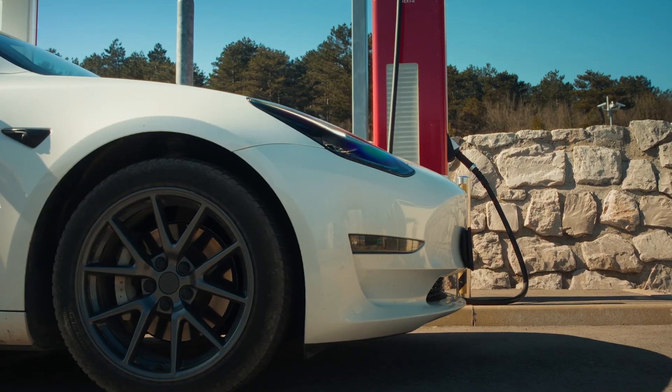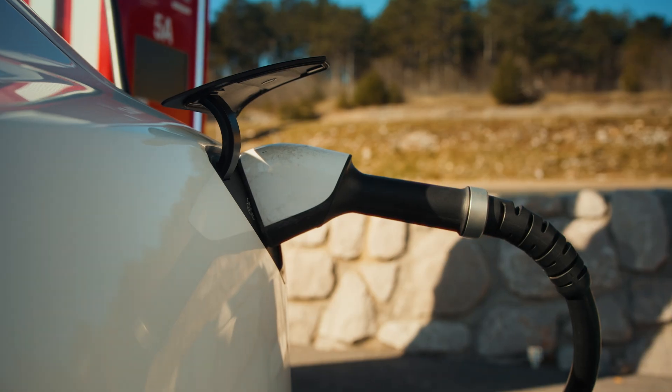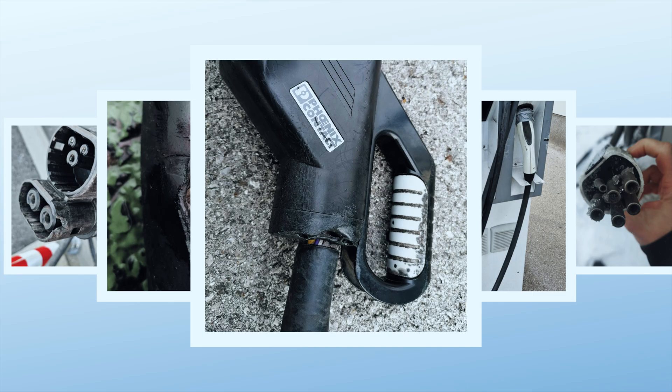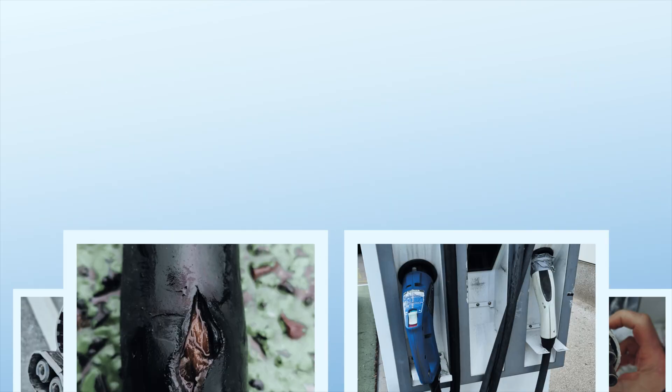After a good run, all EVs need to be charged — at home or at a public charging station, especially those out in the elements exposed to wear and tear. Reliable testing is critical.